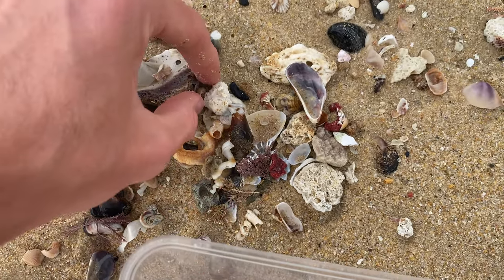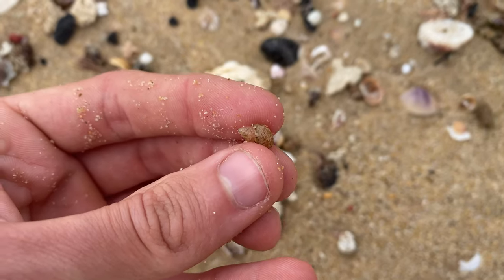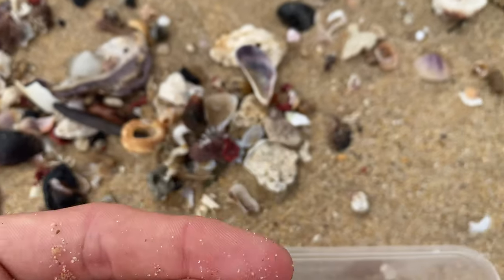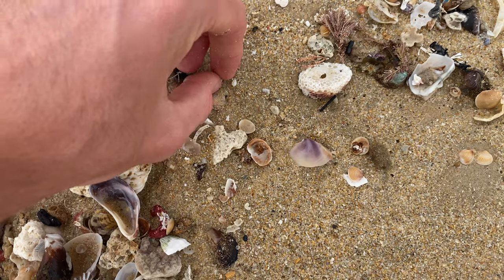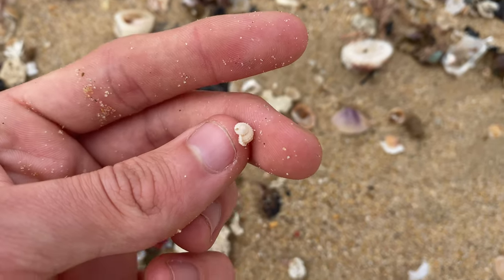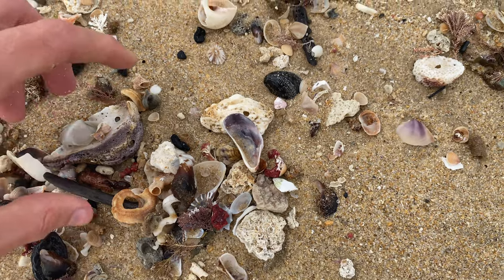Pretty cool — they're everywhere here. Got a pheasant shell. I see a lot of bean cowries; probably not going to show too many bean cowries and sandals today, they're pretty boring shells and they're just everywhere here. But look at that one — never seen one like that before! That's pretty cool, very interesting.